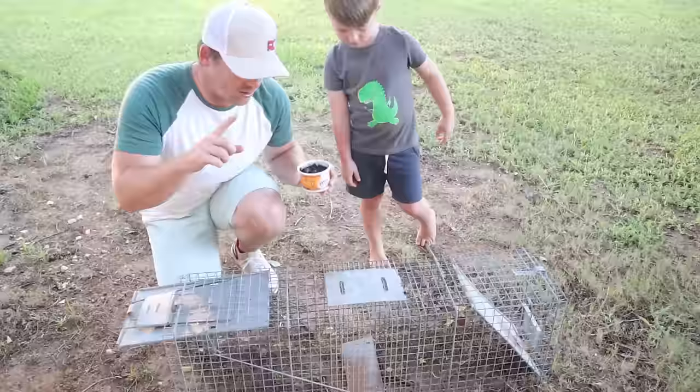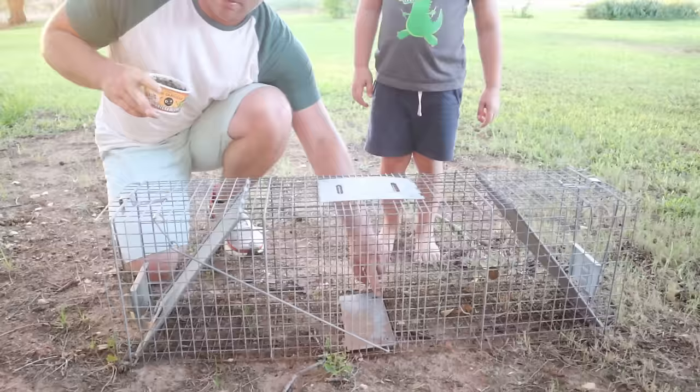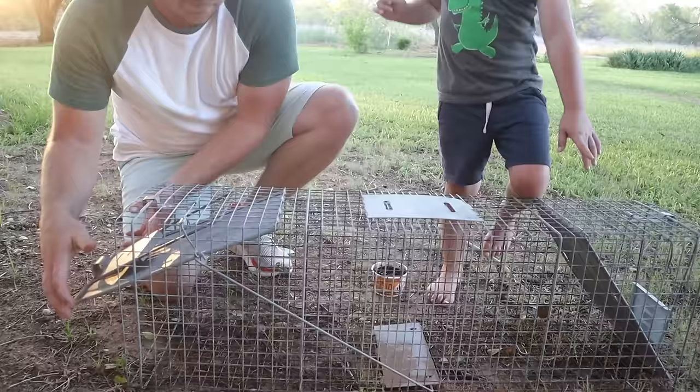So the way this works is these worms — we're going to put them all the way in the back here. So the animal is going to smell the worms, he's going to come in through this front part, and then when he steps on this, watch — and then he's caught! Is he ready? Okay, so let's set it up.